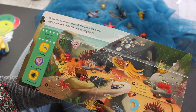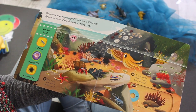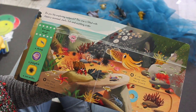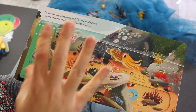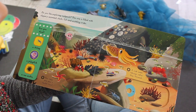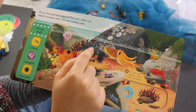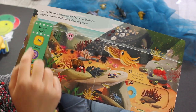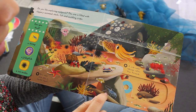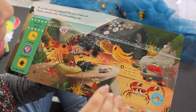Now we're in the rock pools. They're filled with seaweed, shells, and little cuddly crabs. Can you find the jellyfish? There he is! Bloop, bloop, bloop. What about a sea urchin? There they are. One, two, three. And what about the blue shrimp? There he is. And who's hiding? It's a crab! Snap, snap, snap.